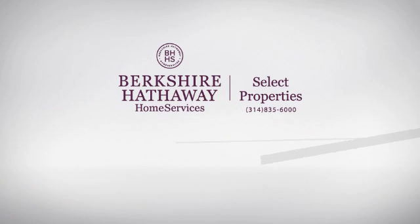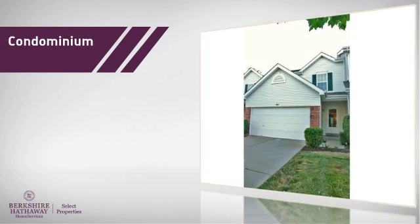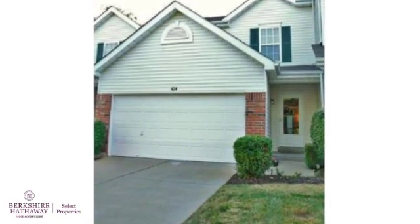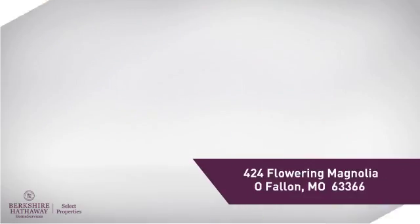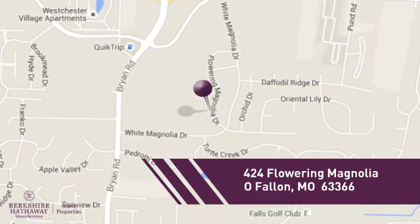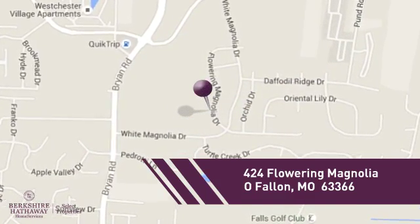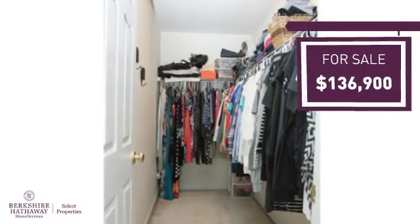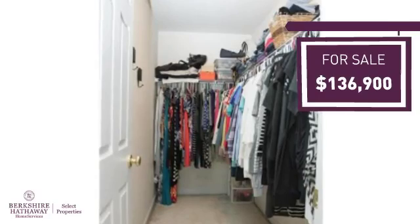At Berkshire Hathaway Home Services, you'll find a wide selection of listings. This condominium is a great choice for those who want the privacy and easy maintenance of condo living, and it's located in this area. Currently listed at just under $140,000, it offers an excellent value for the area.